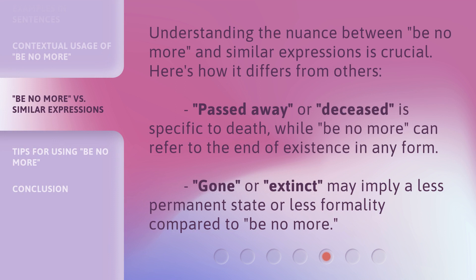Understanding the nuance between 'be no more' and similar expressions is crucial. Here's how it differs from others: 'Passed away' or 'deceased' is specific to death, while 'be no more' can refer to the end of existence in any form. 'Gone' or 'extinct' may imply a less permanent state or less formality compared to 'be no more.'